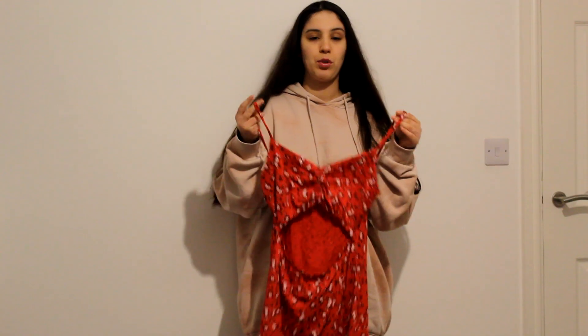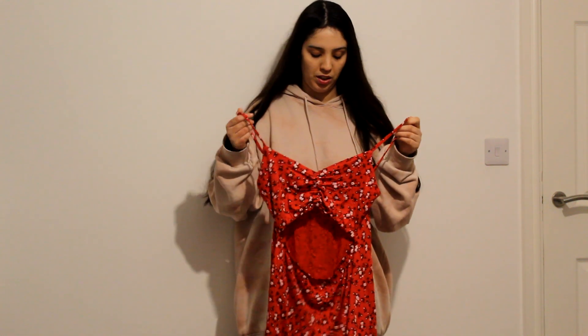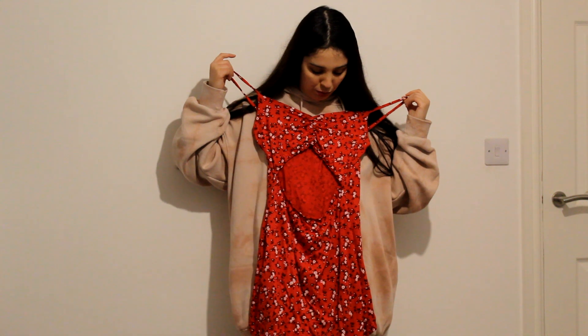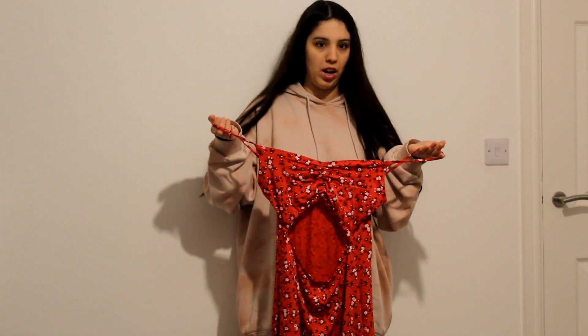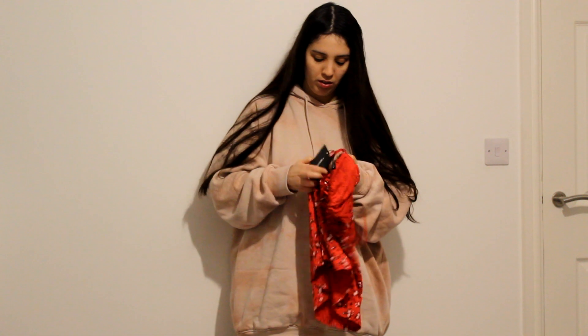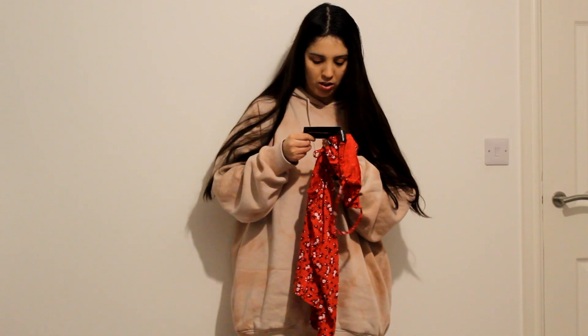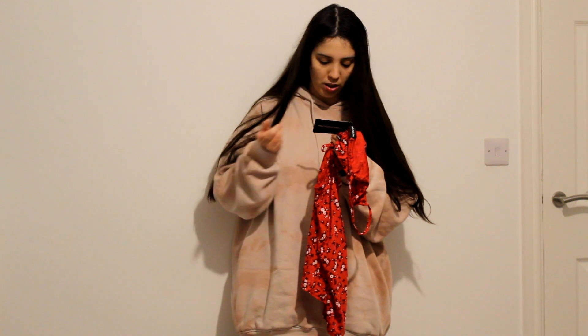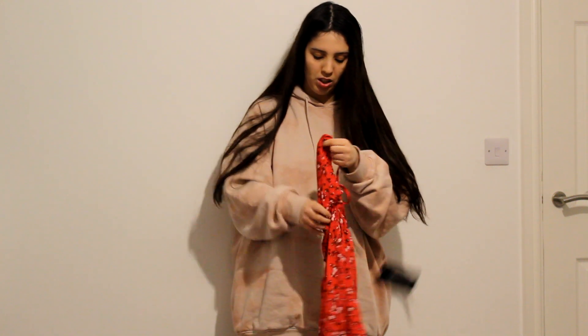I also bought this little small dress — I love these kinds of dresses. I don't know if this will actually fit me properly but I guess I'll have to see. This is more for summer, I won't be wearing it right now. It has a flower print and it's called the Red Ditzy Tie Front Shift Dress, in a size 14.